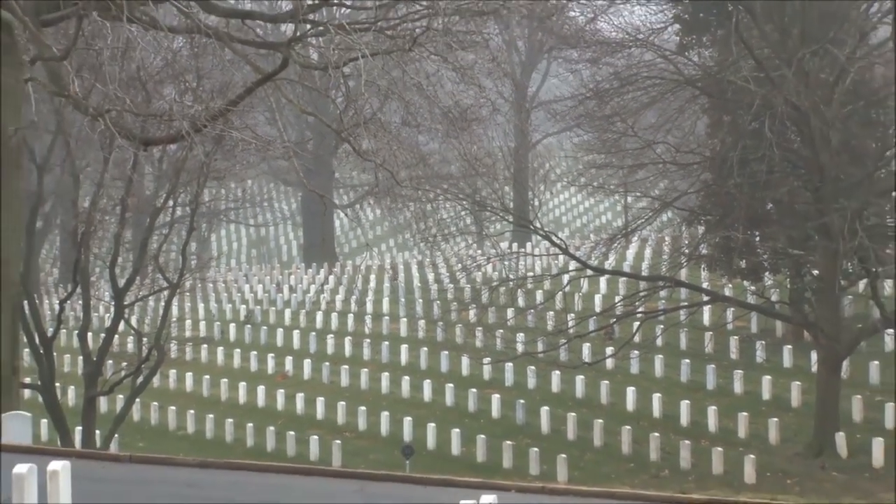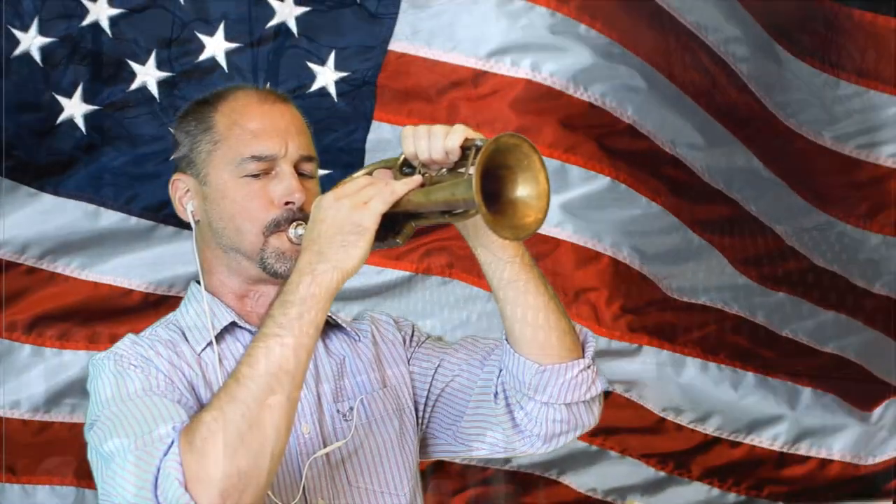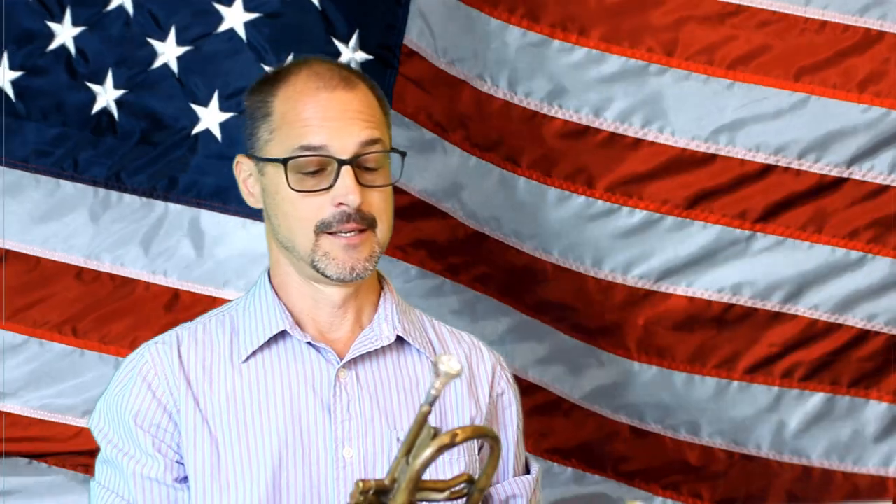As you can hear, it had some significant intonation issues — not to mention I don't play that often — but it does work. You have to agree that Taps has likely been played on this horn several times in its lifetime. But for the sake of creating history, we're going to do something I can almost guarantee this horn has never done before, and that is riffing the blues. So let's riff some blues.